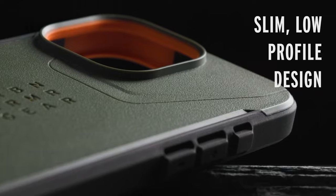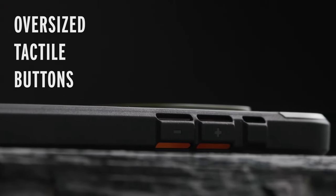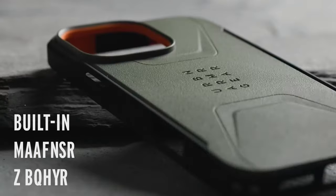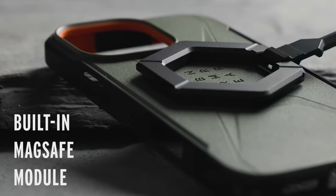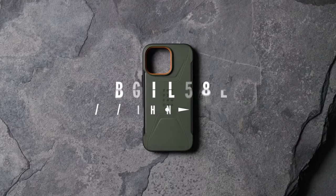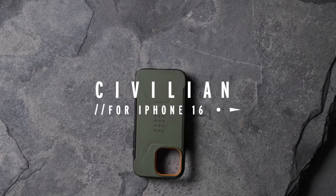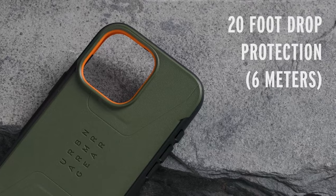The case's anti-slip traction grip ensures a secure hold, while the raised bezels and screen surround safeguard your device's screen and camera. The Civilian Mallard's oversized tactile buttons provide responsive feedback, making it easy to access all ports and functions. The integrated lanyard anchor points and compatibility with lanyard cards offer added convenience and security.